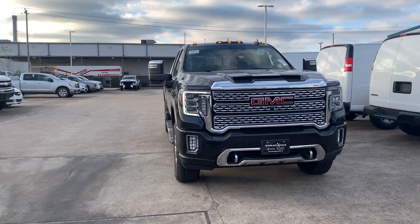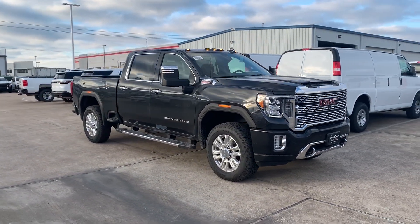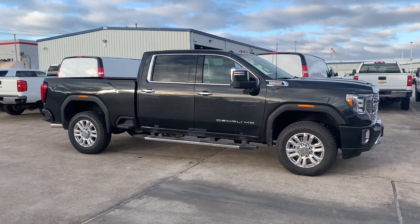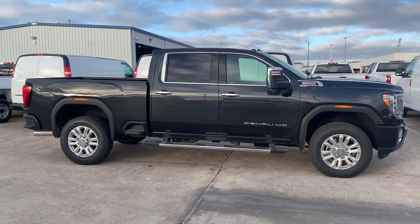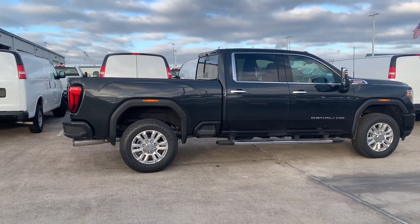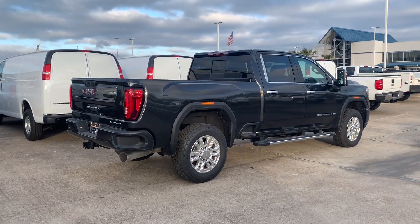The redesigned Sierra 2500 was introduced in 2018 — it arrived with all new design, all new transmission, and all new power plants. My current tester is the Denali trim, which is the highest trim you can buy, and has the optional 6.6 liter Duramax engine and the optional Denali Ultimate package, which made my tester has a window sticker of a little under eighty thousand dollars.